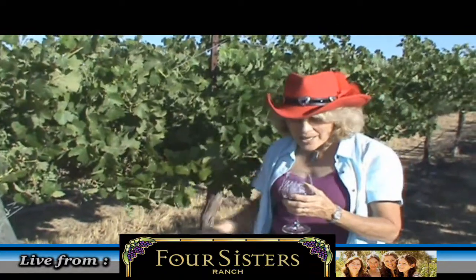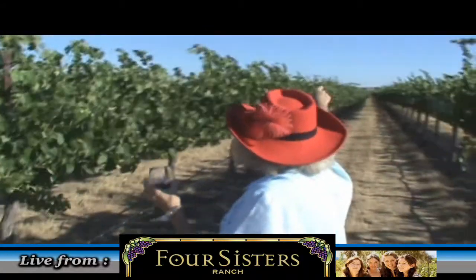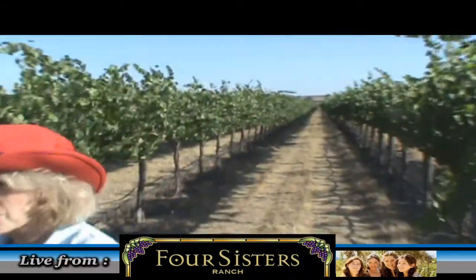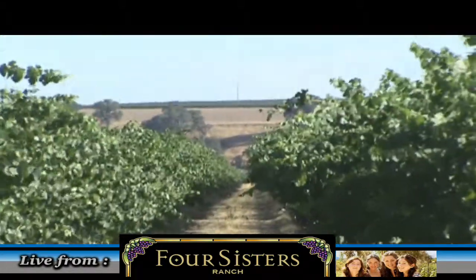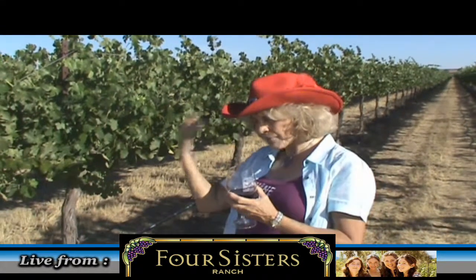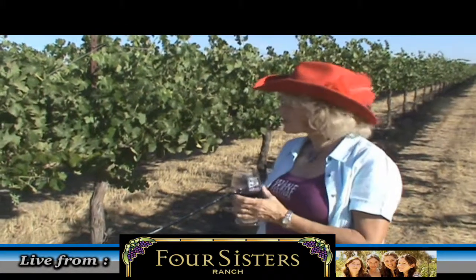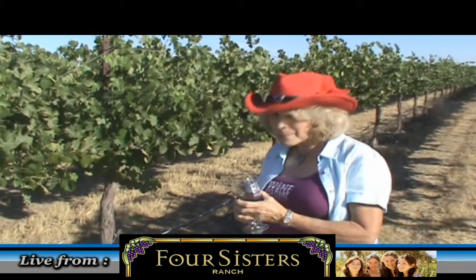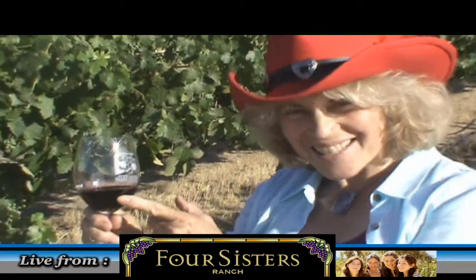I wanted to tell you about the unique cabernet way down there by the Estrella Riverbank, where there's a hilly slope. It's cooler than here, and therefore there's a longer growing season. It adds a very unique flavor — a long aftertaste that continues on and on with a long finish to the cabernet. We select those grapes, and I probably picked the grapes that went into this wine that you're going to taste.